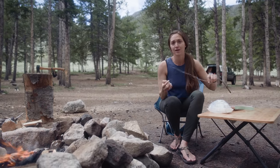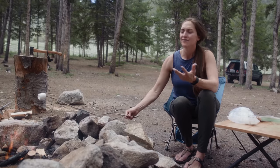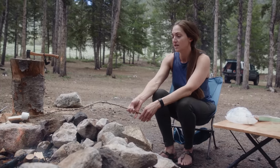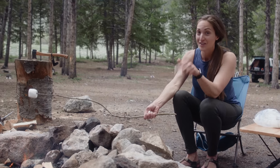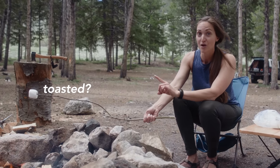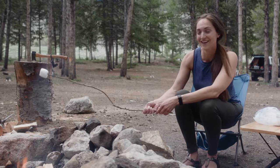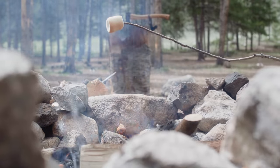First, of course, no campfire dessert list would be complete without s'mores. S'mores are one of the most classic camping desserts I could possibly think of. And I'm going to toast this marshmallow and make myself a little s'more right now. I would actually love to know in the comments: are you a toasted marshmallow person or a light-it-up, burn-it-really-quick marshmallow person? I am definitely a slow-toasted marshmallow person.